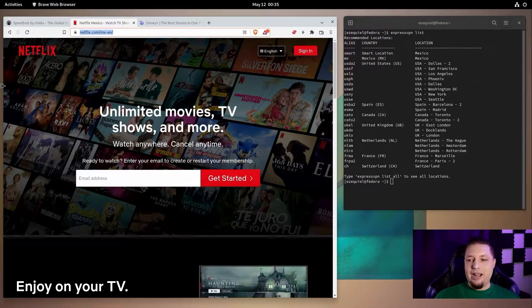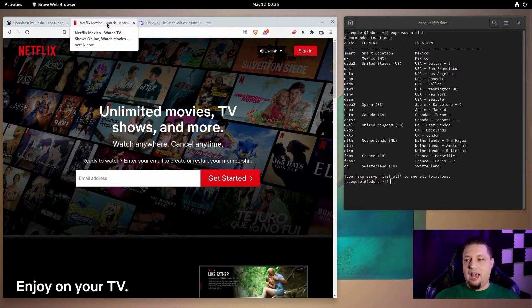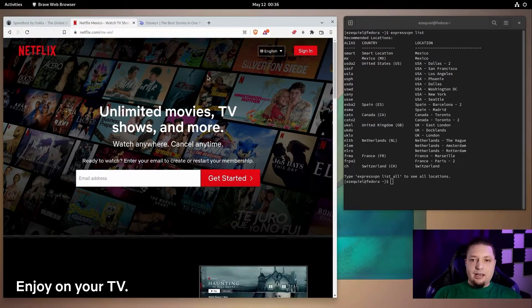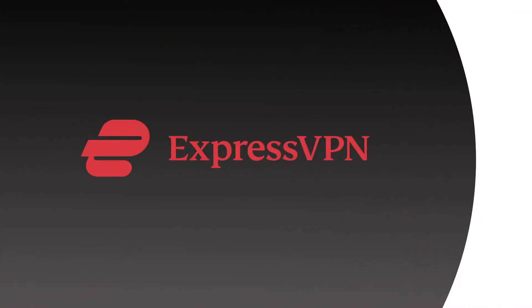I'm actually super excited for this. I created a whole virtual machine based on the brand new Fedora 36. As you can see, I am in Mexico City, and we're looking at Netflix Mexico right here. Which VPN are we starting with? We're starting with ExpressVPN.